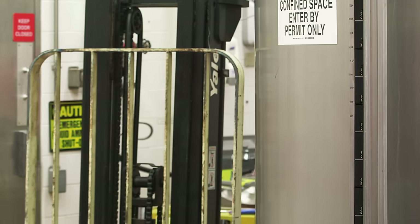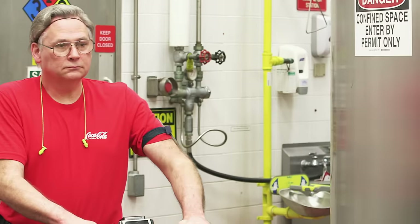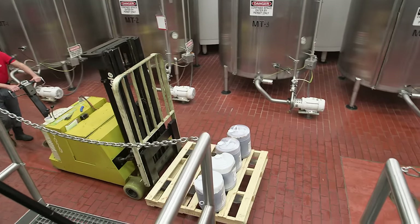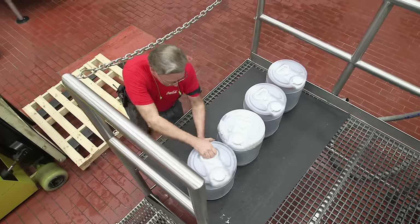Secret syrup is wheeled in from the room full of secrets. Here it comes — the great secret behind this multi-billion dollar enterprise. It must look so cool. That's it? Just syrup in those little plastic jugs on a skid? On a forklift? I was expecting it to get wheeled in surrounded by secret service agents.